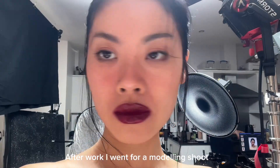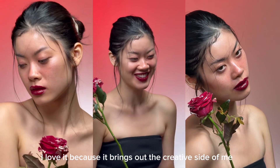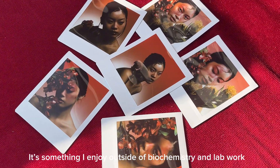After work, I went for a modeling shoot. It takes my mind off to a completely different space and I love it because it brings out the creative side of me. It's something that I enjoy a lot outside of biochemistry and lab work.